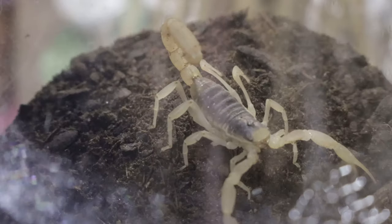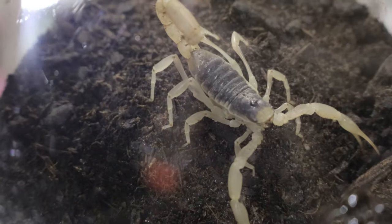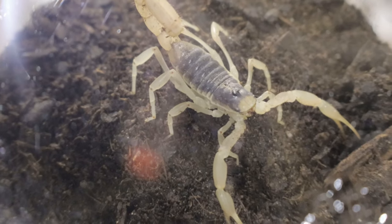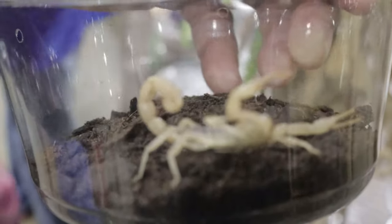During the heat of the day, they stay hidden under rocks or in burrows to avoid the harsh sun. At night they become active hunters, using the cover of darkness to search for food. Despite living in hot desert climates, these scorpions can survive with little water, getting most of their moisture from the prey they consume.